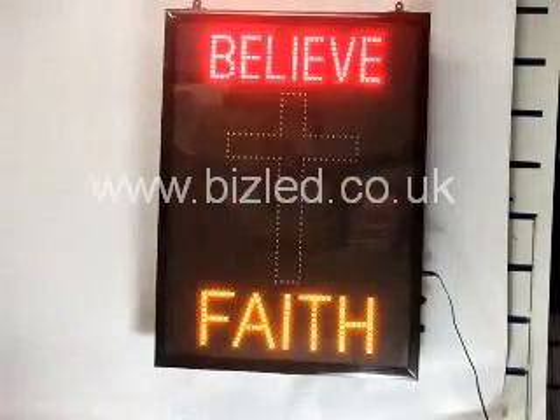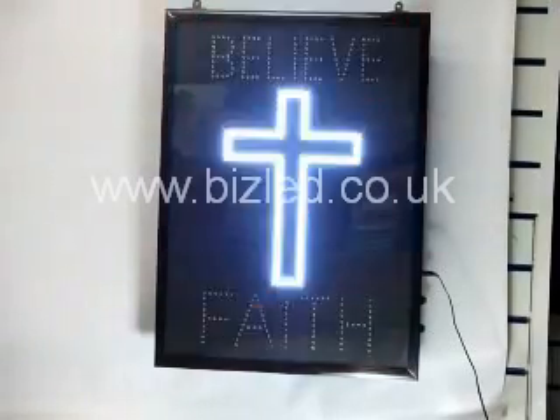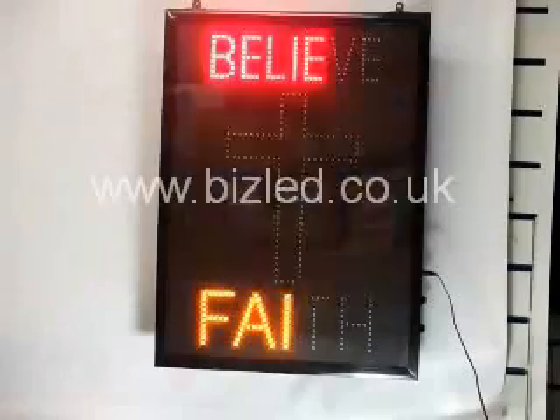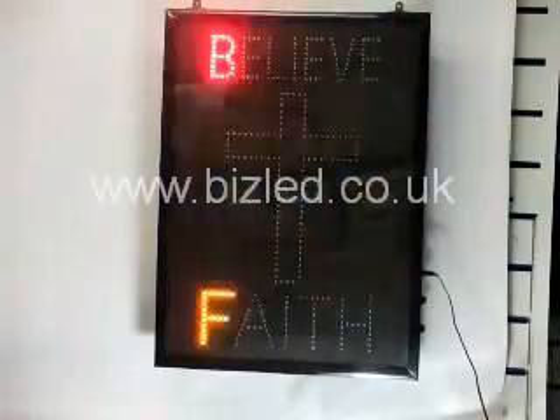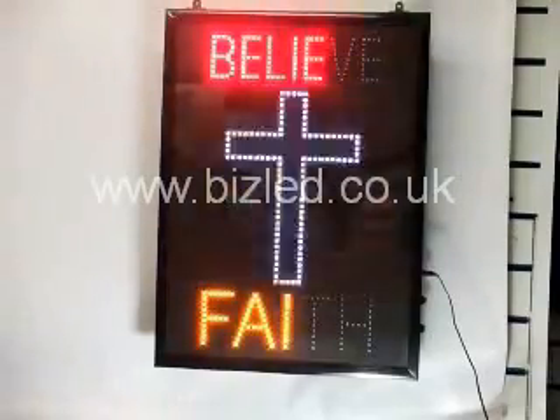A full program has approximately three to four animated sequences which could last up to one minute each. This allows variability to our signs so as to increase awareness of your potential clients.